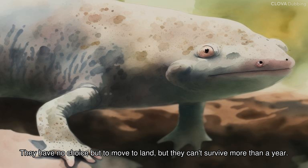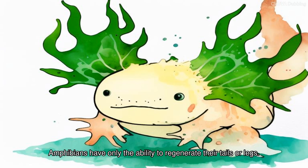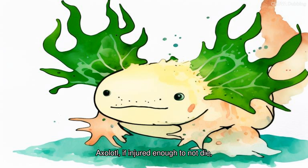Instead of developing lungs, the gills disappear and the axolotl has no choice but to move to land, but it cannot survive more than a year. While most amphibians have only the ability to regenerate their tails or legs, if an axolotl is injured enough to not die, almost any part can be regenerated.